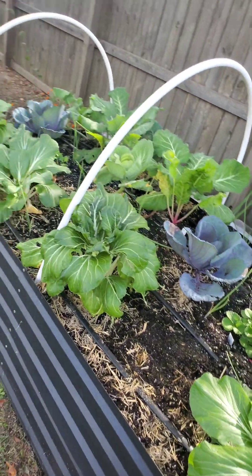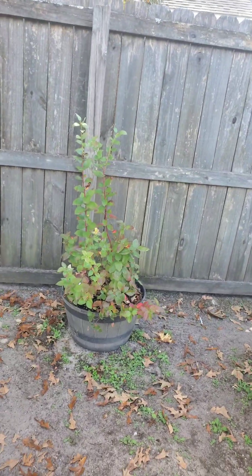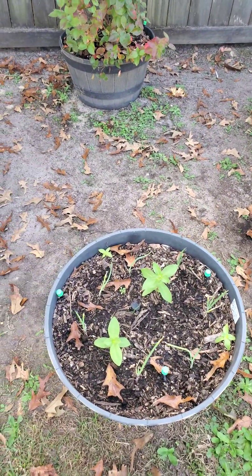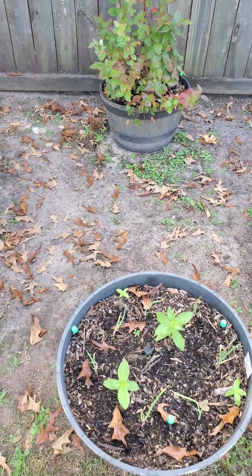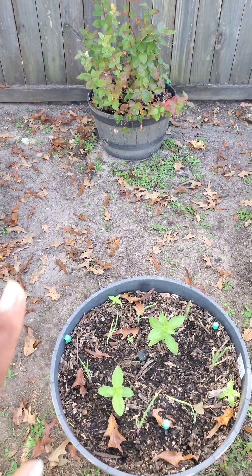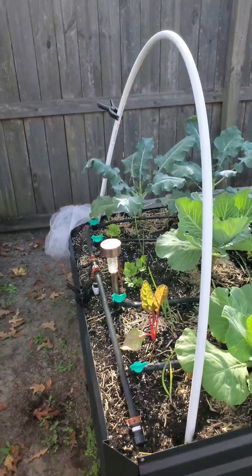This is my first raised bed. Over here we have my blueberry plant and here I have an onion garden. It's just basically some flowers that are involuntarily growing and I just planted a bunch of onions around it. The only thing I have left to do is just add mulch to this garden.